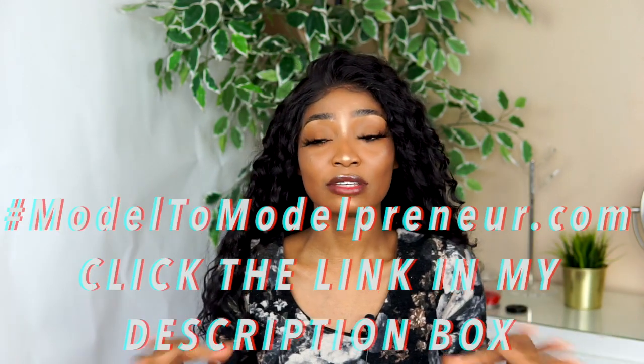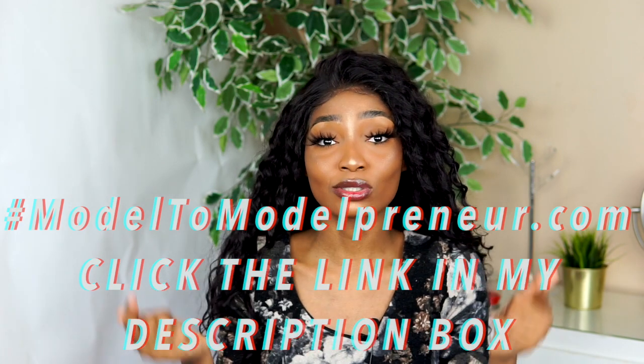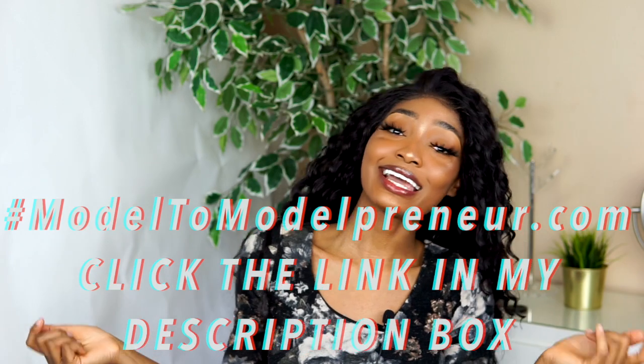That's all I have to say. Definitely check out this wig — I'm going to put the link down below where you can buy it at elevatestyle.com. If you are interested in modeling and want to learn more, go ahead and click the link in my bio at modeltomodepreneur.com. I also have a free guidebook if you want to get started — I get a lot of questions about modeling. Thank you so much for watching and I will see you in my next video, bye!